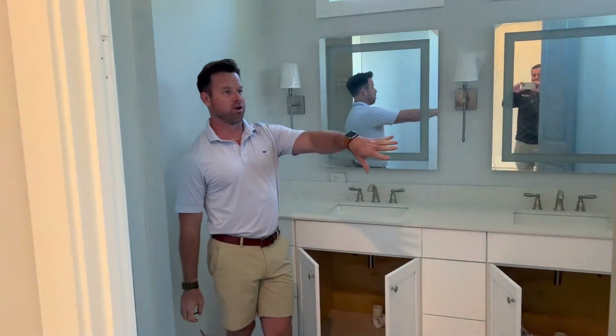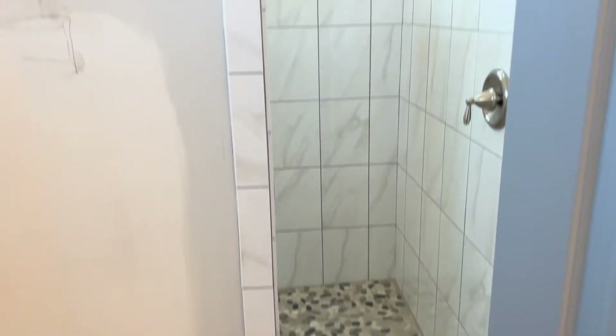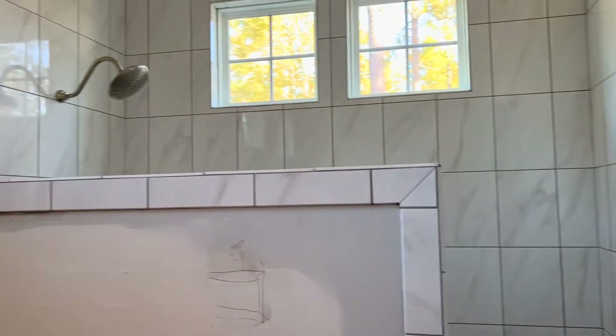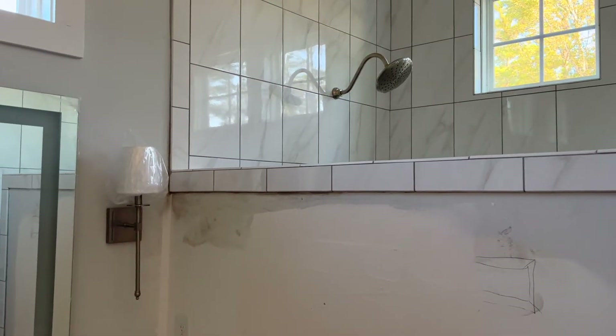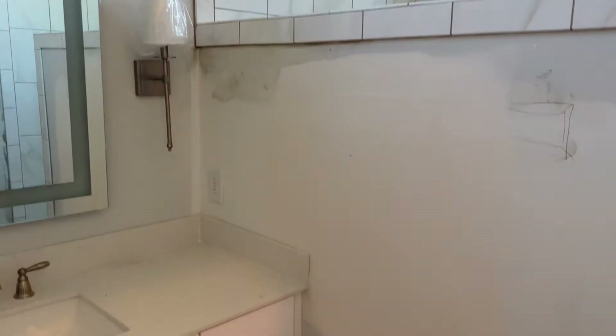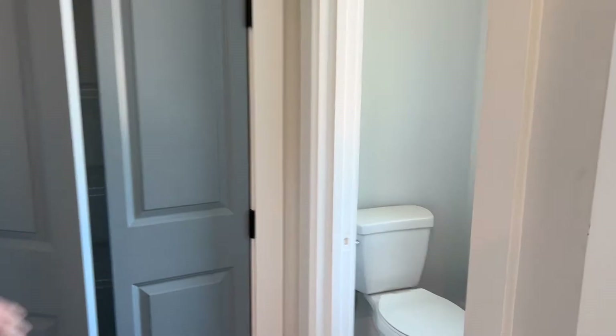People love the walk-in shower. There's very minimal glass — walk right in, zero entry. Of course, you've got the diverter as soon as you walk in. Lots of windows and natural light in the bathroom. I love the sconces that they've added on either side of the mirrors, which looks really nice. Then you've got your water closet and linen closet.